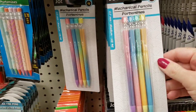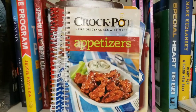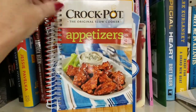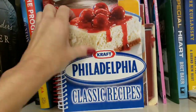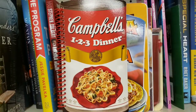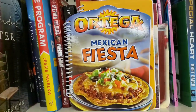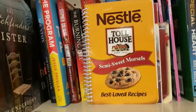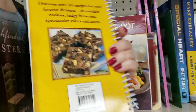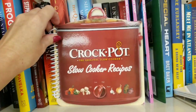Here's some new mechanical pencils — you get a four-pack, those are pretty colors. Here's some new books: Crock-Pot appetizers, Craft Philadelphia, classic recipes, Campbell's one-two-three dinner, Mexican fajita, Nestle Toll House semi-sweet, Crock-Pot party recipes, Crock-Pot slow cooker recipes.